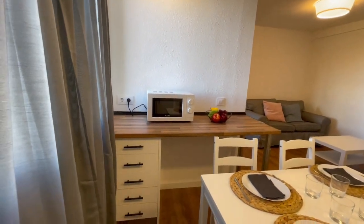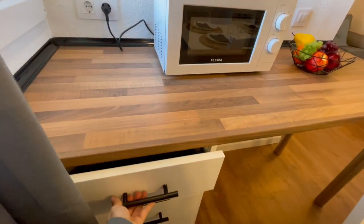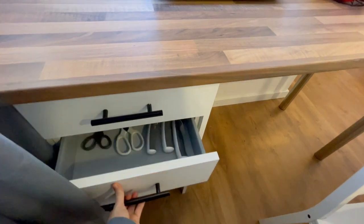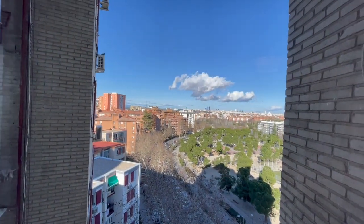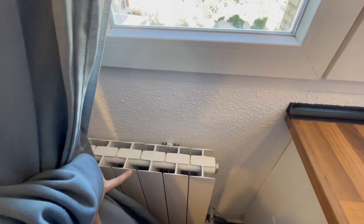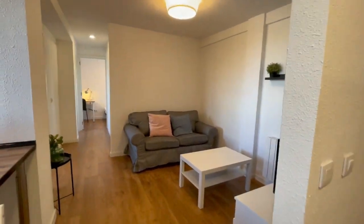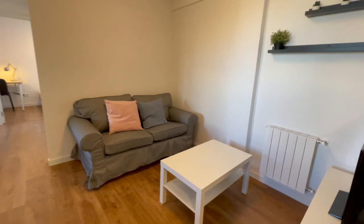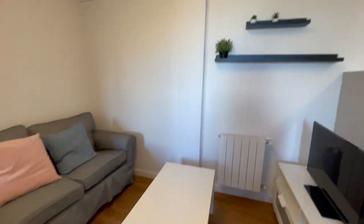In this area you will have the microwave and a lot of spaces to put your things, completely equipped. The view is beautiful as you can see but we're gonna check every room. There is heating in the whole apartment and now in this area as you can see we have the living room. In this area you will have a TV and a big comfortable couch.